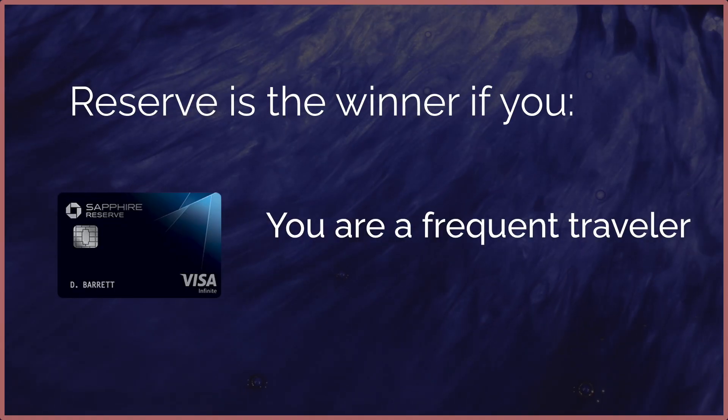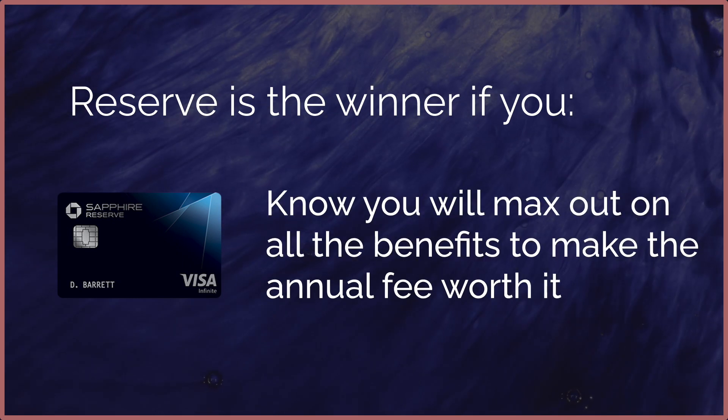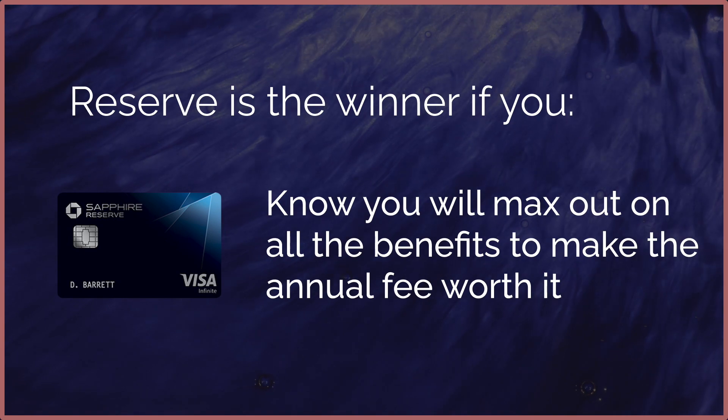The Sapphire Reserve is right for you if you are a frequent traveler, you don't yet have a card with lounge benefits, and you know you will maximize all the benefits and make that $550 annual fee worth it.